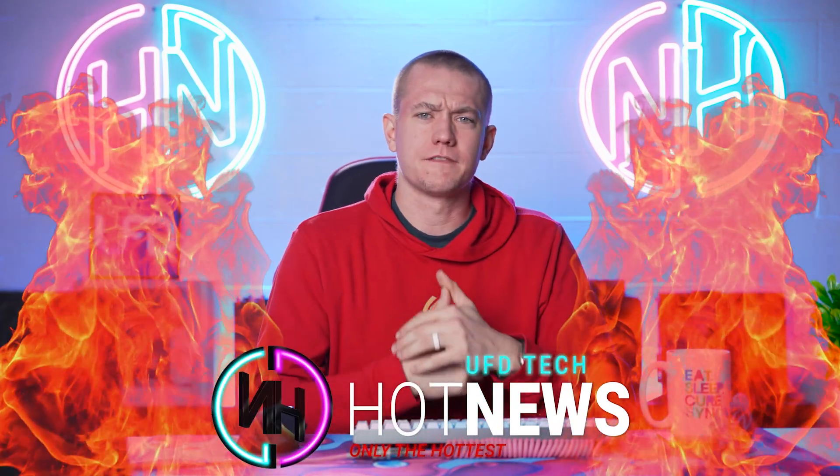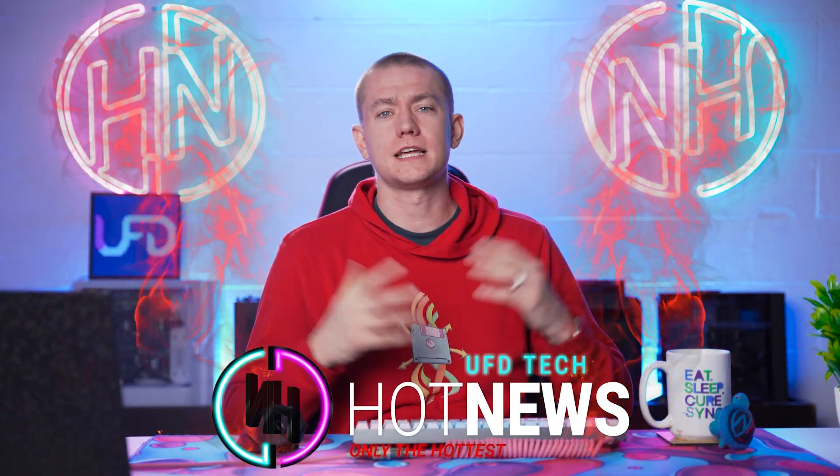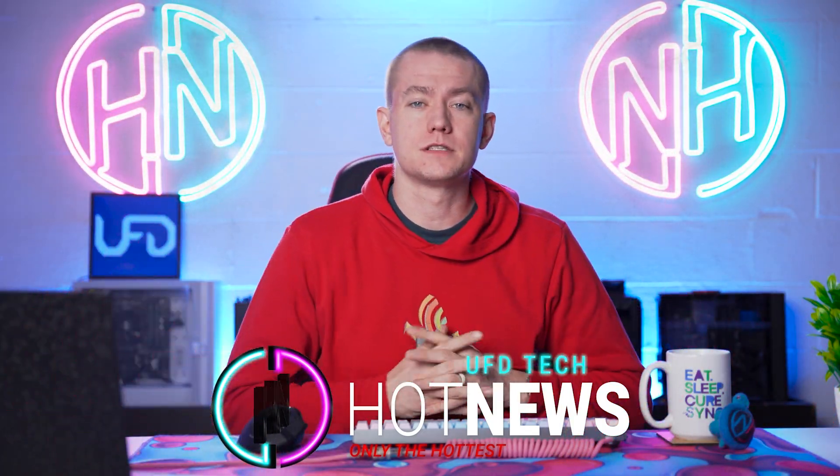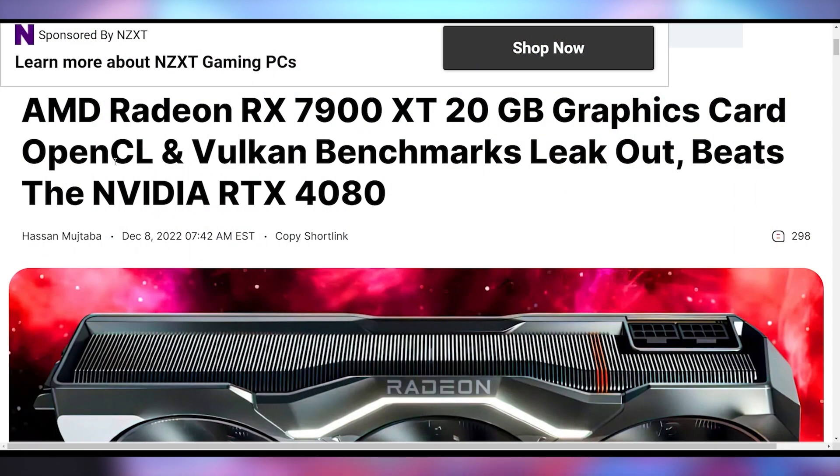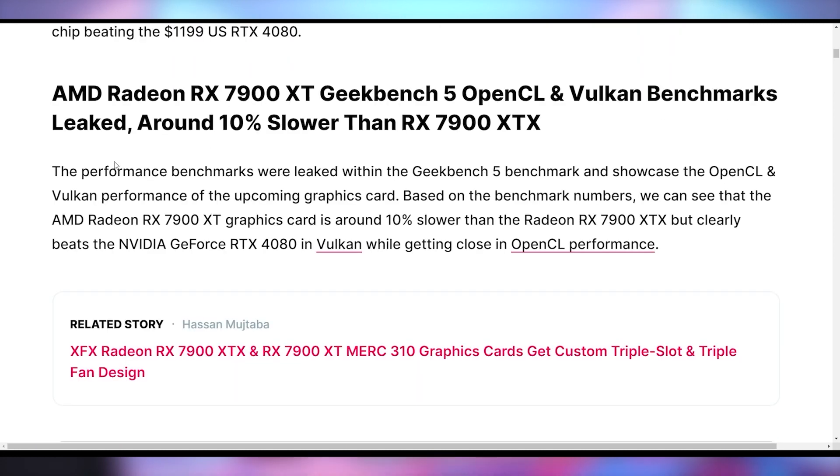We're going to be going over the hot tech news that I can find on the internet while you enjoy your breakfast. Today's top story is talking about some new benchmarks coming out about the 7900 XT, not the XTX — this is covering the lower version. We had an episode earlier this week where we got XTX benchmarks, and it turns out the XT looks pretty good. AMD's telling the truth as far as what we're seeing on these leaked benchmarks and it does look to be pretty admirable.